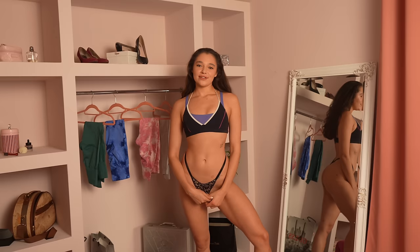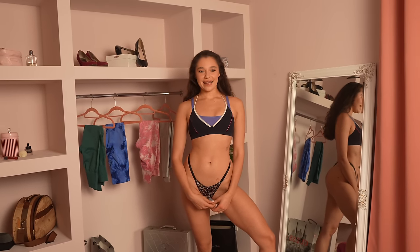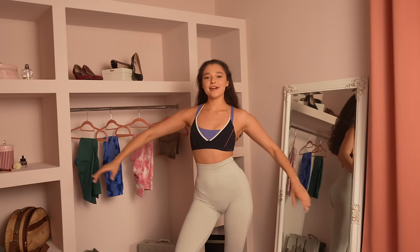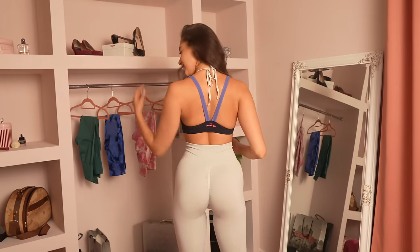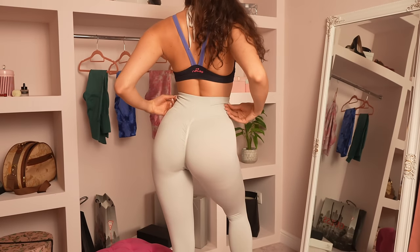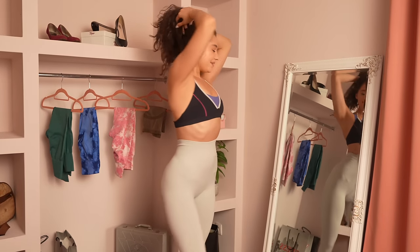Let's start our try-on haul with the leggings. Here we are — first leggings, an amazing bright grey color with a butt scrunch. Here they are — you can see the scrunch which makes my booty look really pumped. I love to wear these leggings to the gym.